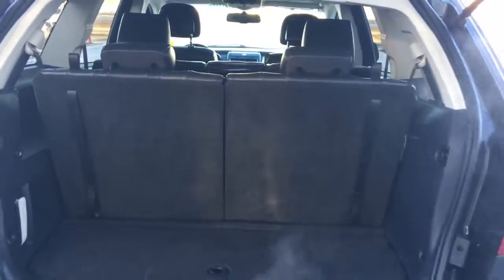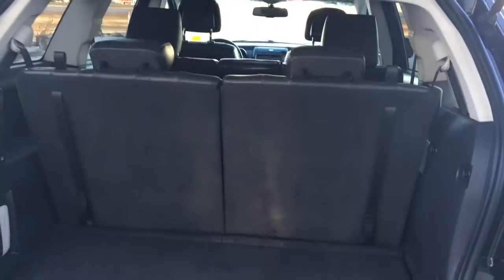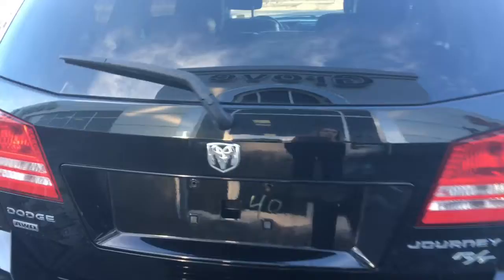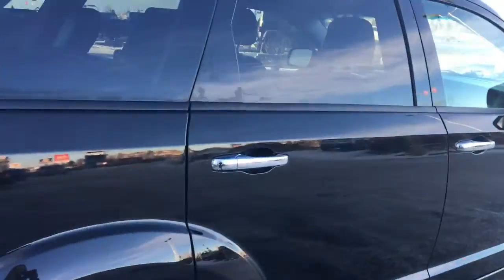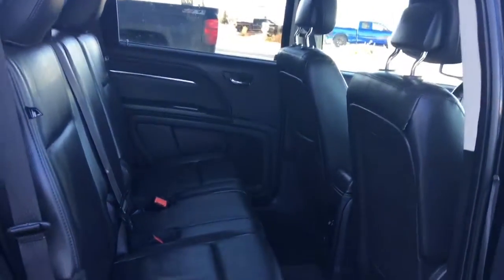Coming around the back here, there's just a lever on the right-hand side of this vehicle to open up the boot, giving you tons and tons of cargo space. You can drop that third row seating flat into the ground if you wish to have even more. This Journey is in amazing condition, and in the back you have your secret little storage compartments just located in the floor here.